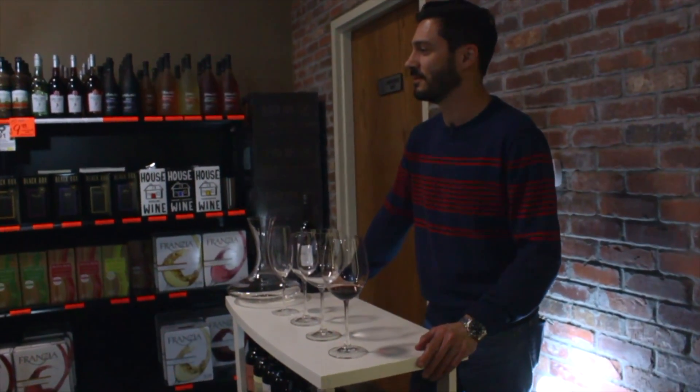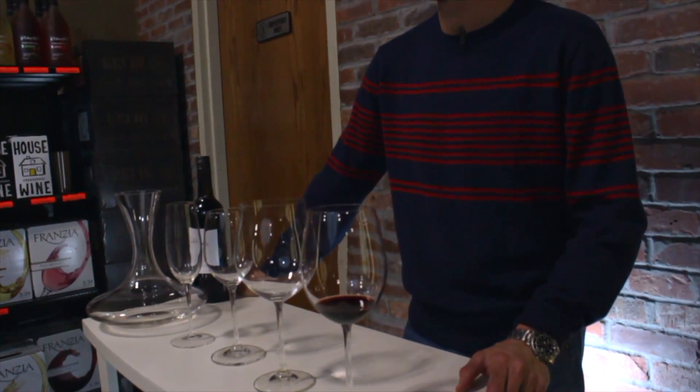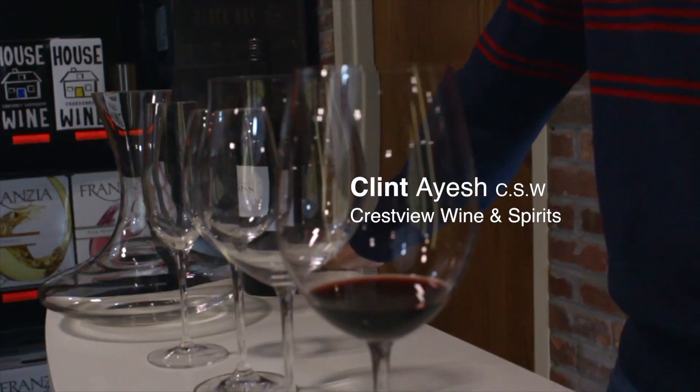That's all we have for you in this video. Please leave your comments in the section down below — I read them all personally. We want to know what you like, don't like, and what you want to see in the future. If you haven't subscribed to our channel, click the subscribe button. My name is Clint Ash, Crestview Wine and Spirits, and I'll see you in the next episode.